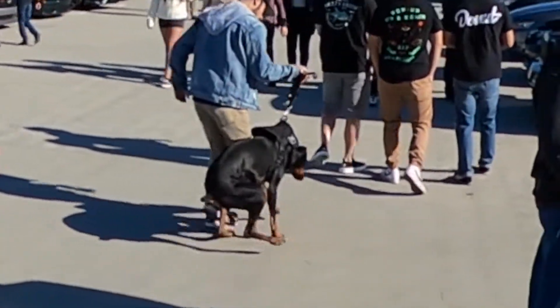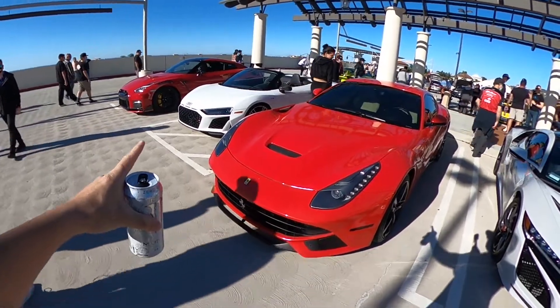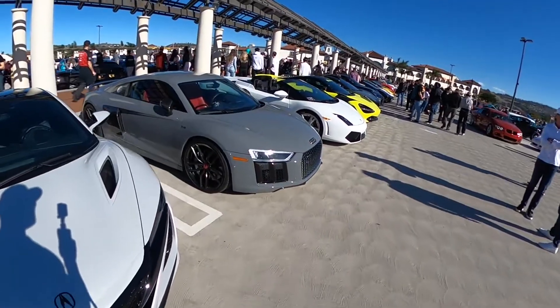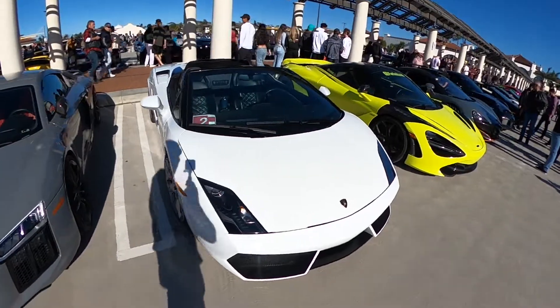We just got to South OC Cars and Coffee. The place is packed. They didn't let me in through the front, so I went around. Got a whole lineup right here — R35, R8, Ferrari, NSX, a bunch of cars. That's the main line right here. All the ballers.